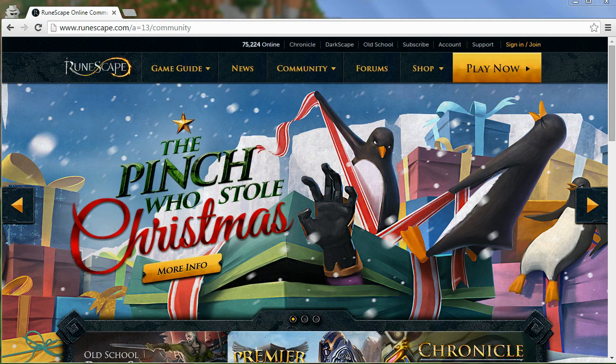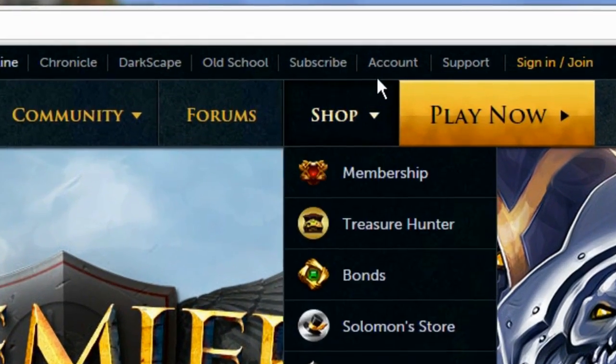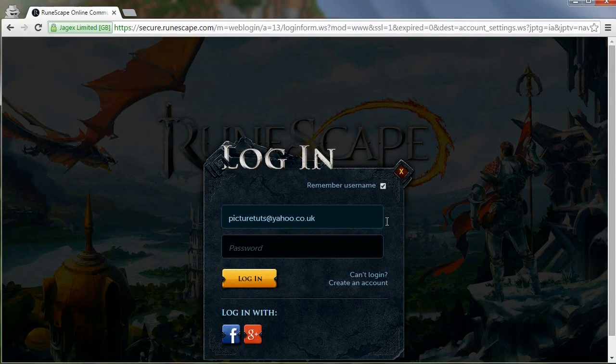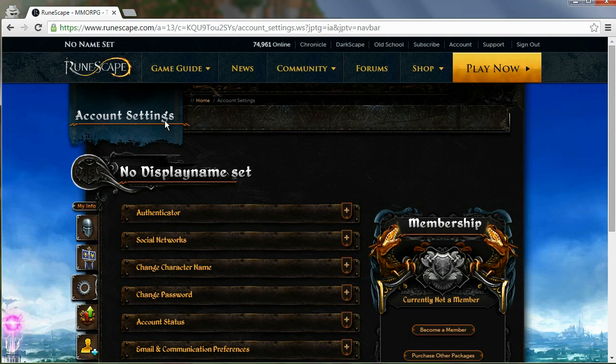How to change your RuneScape password. This is very simple to do — all you have to do is go to the RuneScape.com homepage and click on account at the top of the page. You will then be prompted to log in, so simply enter your username and password, and then you'll be brought to the account settings.